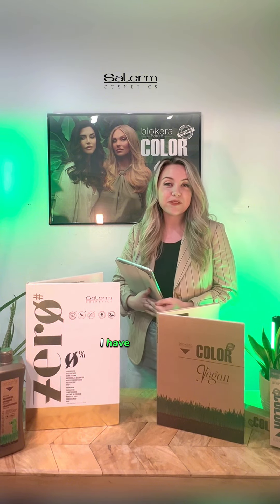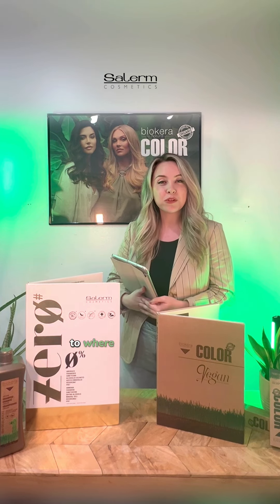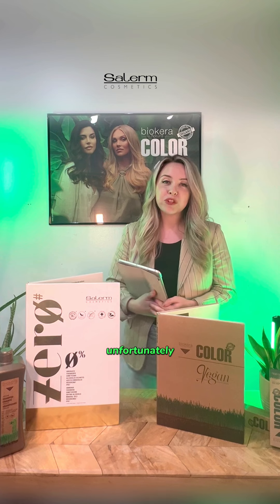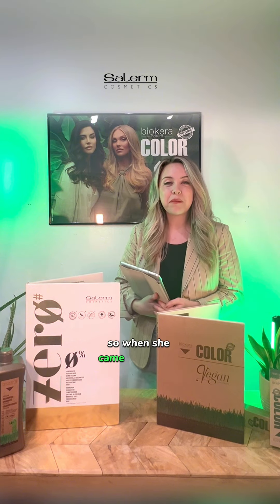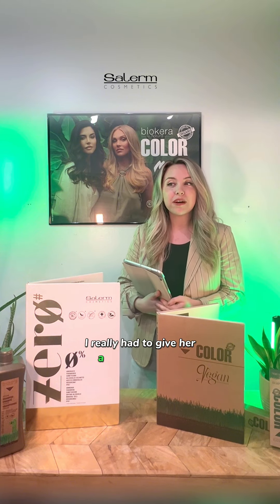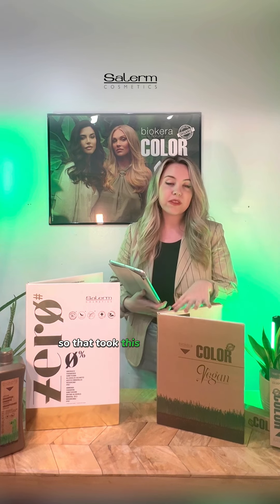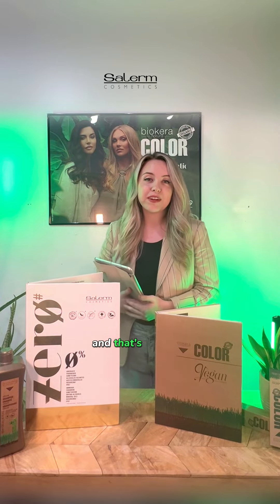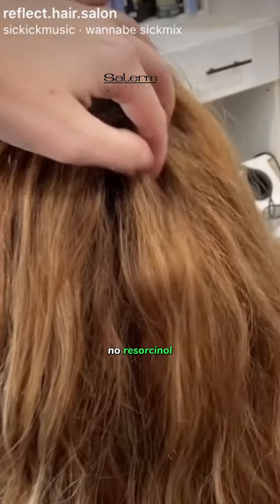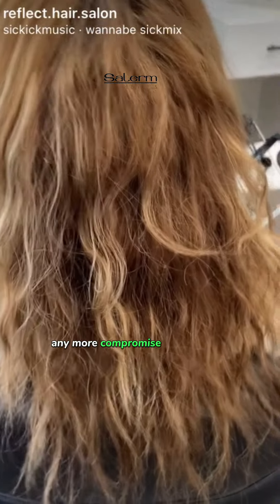In my case, I had a client who wanted golden hair. Previously, we had done highlights to where she was more of a platinum, but unfortunately the stylist did not give her what she wanted and she ended up with ginger hair on accident. When she came back to me, I gave her a full diagnostic — she was not able to do any bleach or any lifting. That took certain colors out of the equation, but we still had Zero to work with, because Zero has no PPD, no ammonia, no resorcinol, and no drying alcohol, so her hair didn't have to get any more compromised.